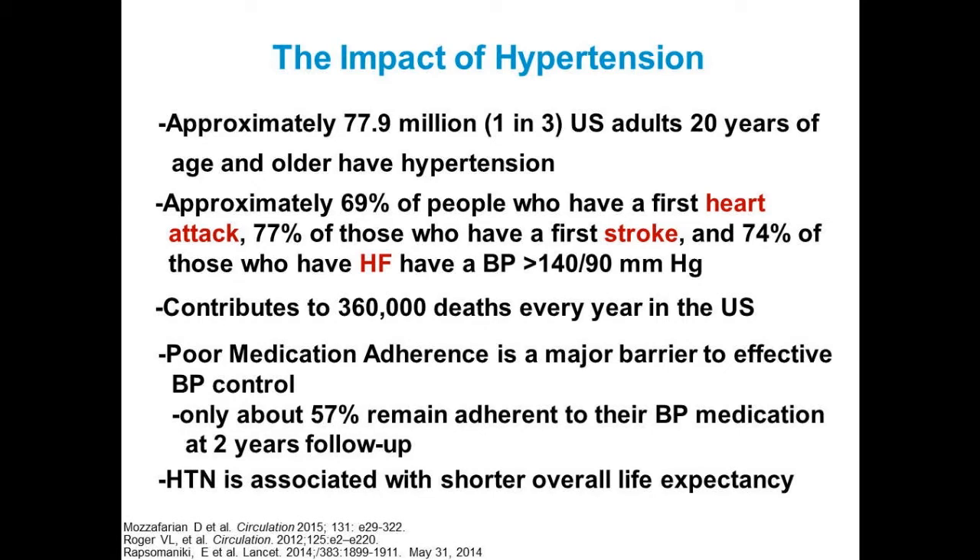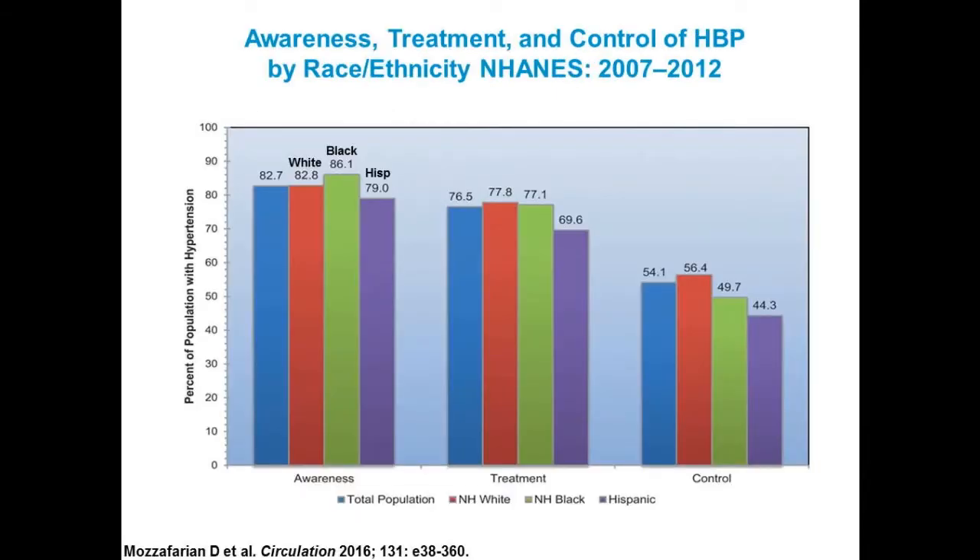Hypertension is associated with a shorter overall life expectancy. When you look at awareness, treatment, and control rates, most patients are aware they have hypertension. Blacks are the most aware and as likely to be treated, but less likely to be controlled. Latinos or Hispanics are the least likely to be aware, treated, and controlled. We really need to work with these populations, though all patients need to be effectively controlled to a minimum goal of less than 140 over less than 90.